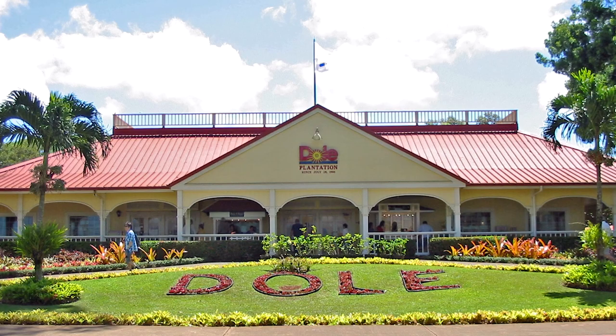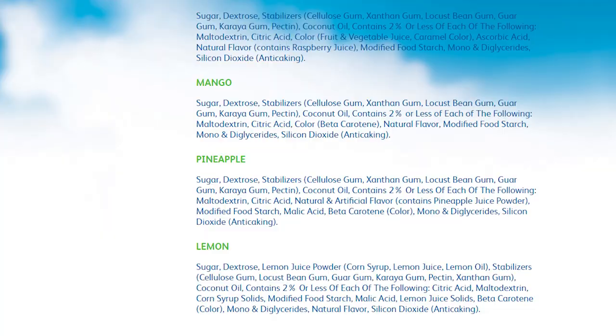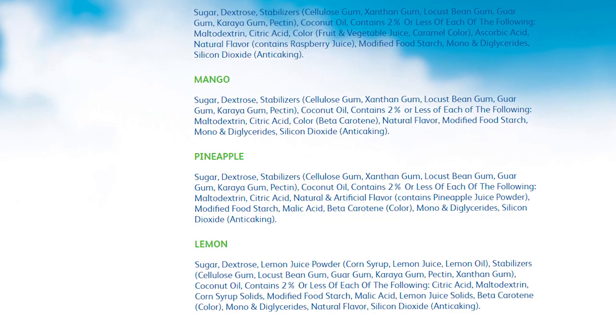Another common misconception is that the Dole Whips in Hawaii at Dole itself taste better because the pineapple is fresher there. This isn't the case because, believe it or not, there actually isn't any pineapple in pineapple Dole Whips. In fact, the closest thing to it is the artificial flavoring, which contains some pineapple juice powder.